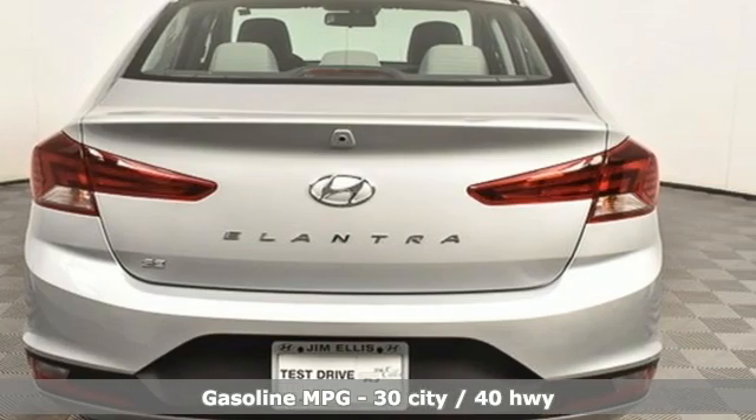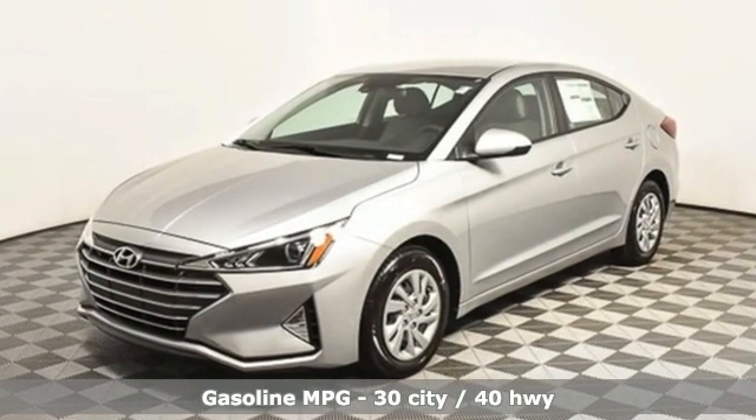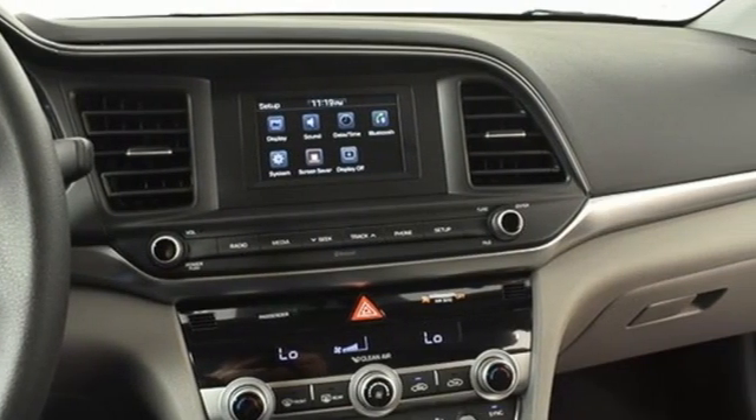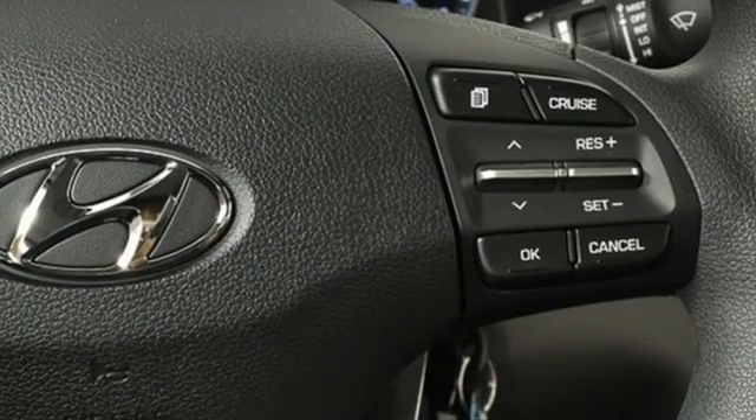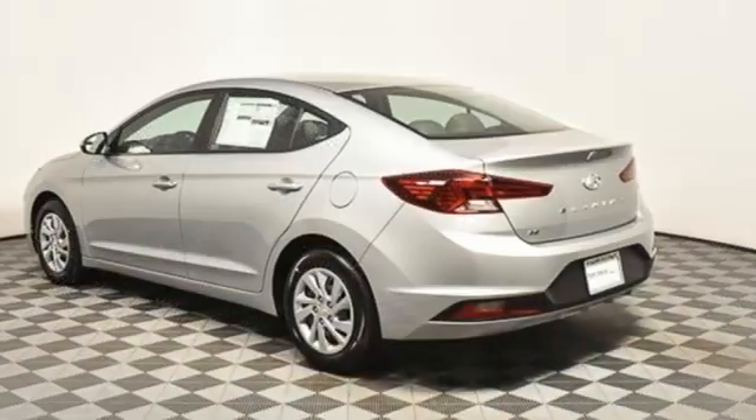Features include external memory control, wireless phone connectivity, dual zone climate control, two USB ports, manual tilting steering column, inline four-cylinder engine, gas pressurized shocks, and streaming audio.